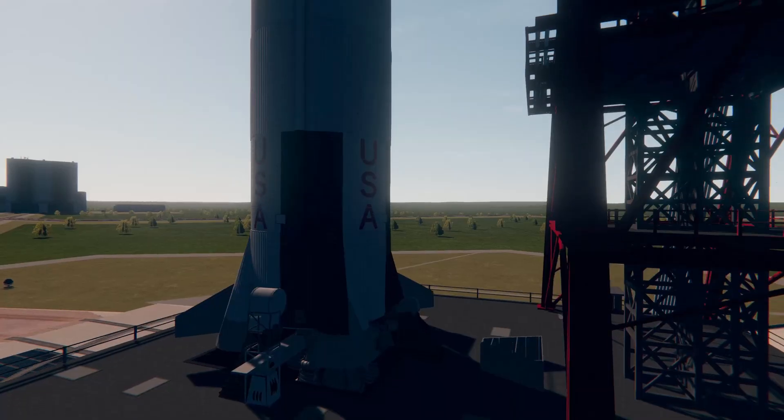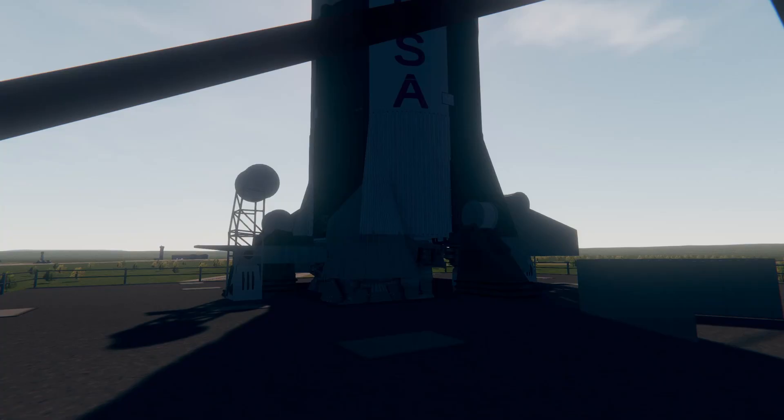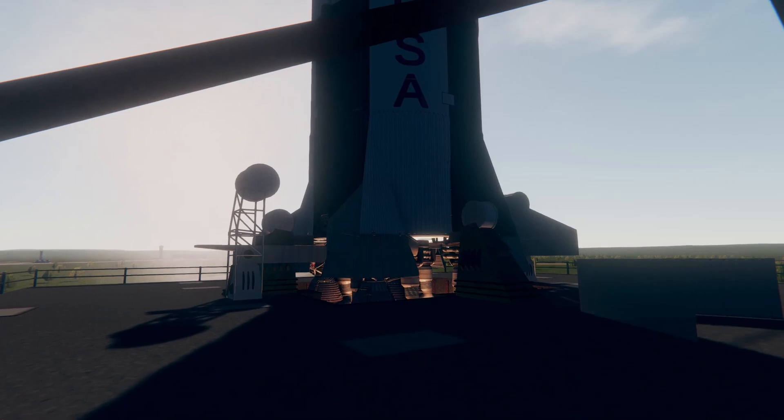Guidance release. T minus 13, 12, 11, 10, 9, 8. We have ignition sequence started. Six, five, four, three, two, one, zero.